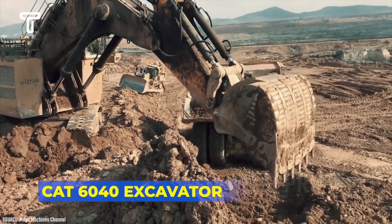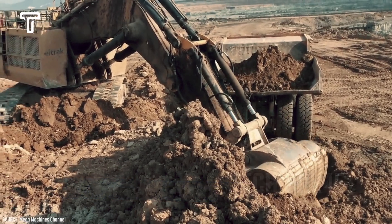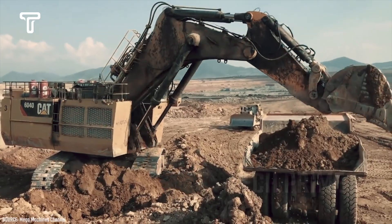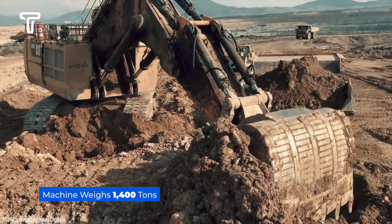The Caterpillar 6040 is designed for heavy duty work. With its substantial size, it is well suited for large scale mining operations. This machine weighs 1,400 tons, necessitating a broad operational space.